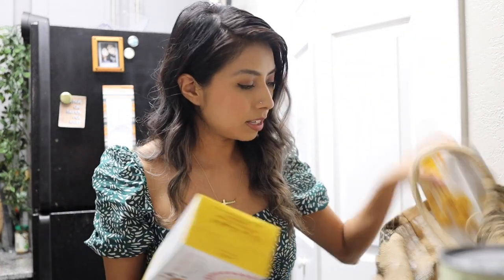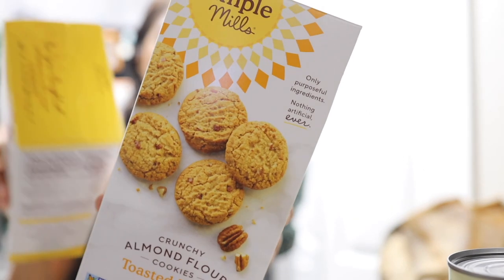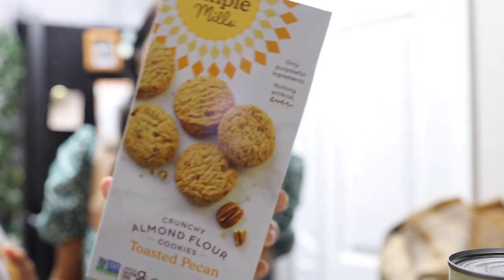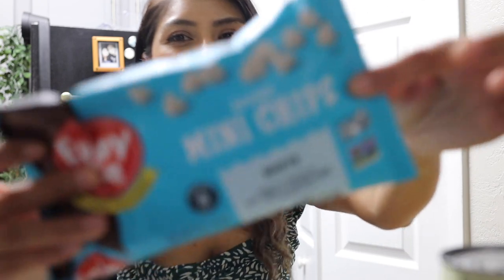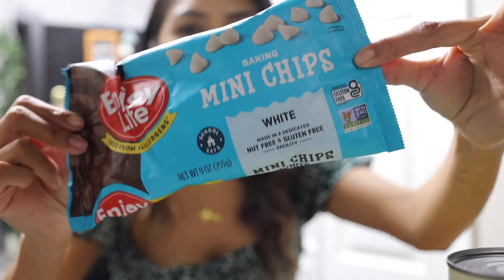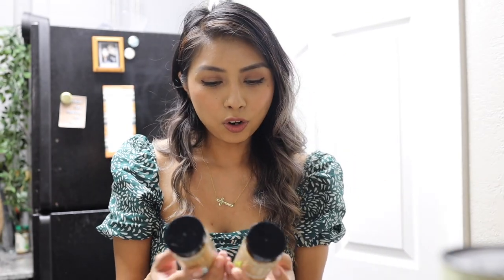They also had Simple Mills cookies on sale, buy one get one. I got the almond flour toasted pecan cookies — these are my favorite Simple Mills cookies, they're so delicious. I also got their chocolate chip cookies since I haven't had those yet. We got a little bunch of asparagus, some organic cilantro, and I want to make some matcha cookies with white chocolate chips — I finally found some at Sprouts.